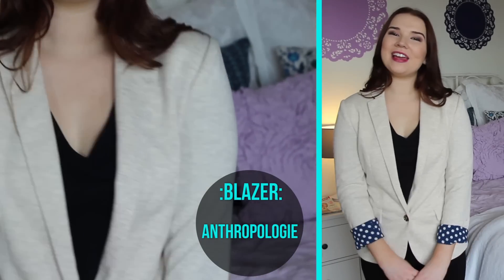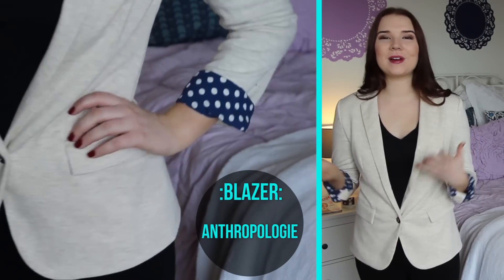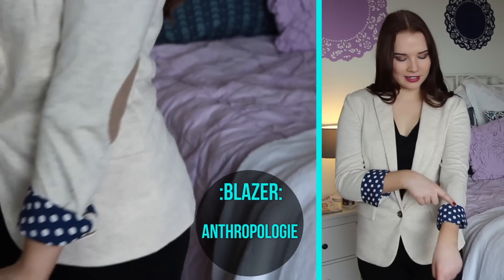Okay guys, so here is my outfit. This is my blazer — it's pretty much the centerpiece of my outfit. It is from Anthropologie and I love it. It has some little elbow pads and then it has blue polka dots on the sleeve.